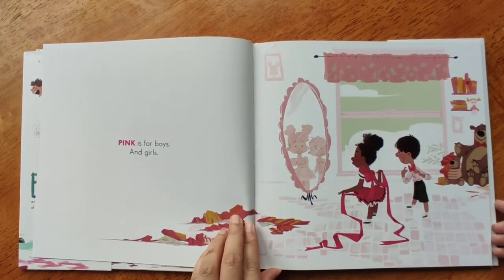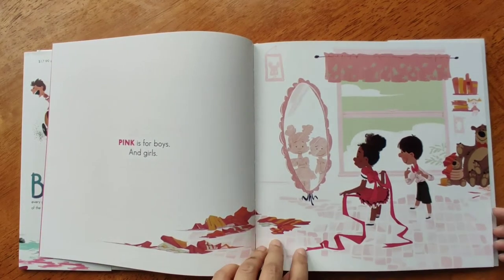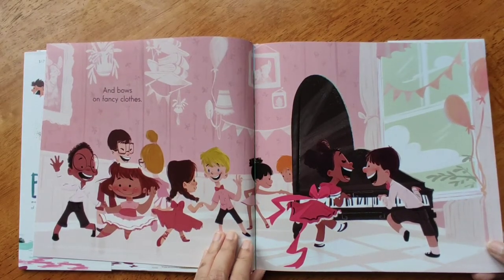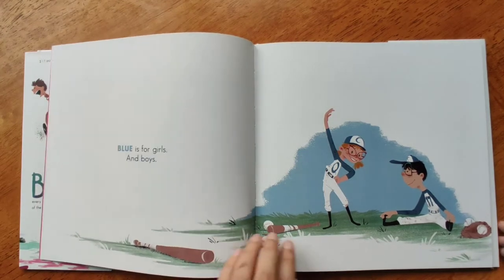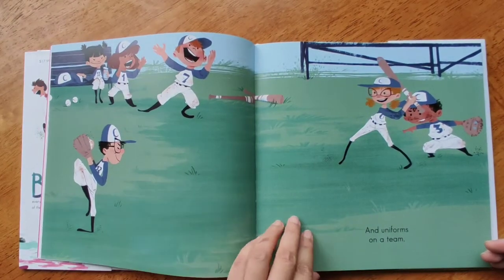Pink is for boys and girls, and bows on fancy clothes. Blue is for girls and boys, and uniforms on a team.